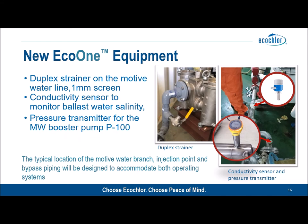The equipment required for an Eco One installation is minimal. There's a new duplex strainer with a one-millimeter screen, designed only to ensure that gross large contaminants don't reach the treatment unit. There's a conductivity sensor to ensure the unit is being operated in the correct mode for either fresh water or marine and brackish, and there's a new pressure transmitter to further enhance reliability of operation.